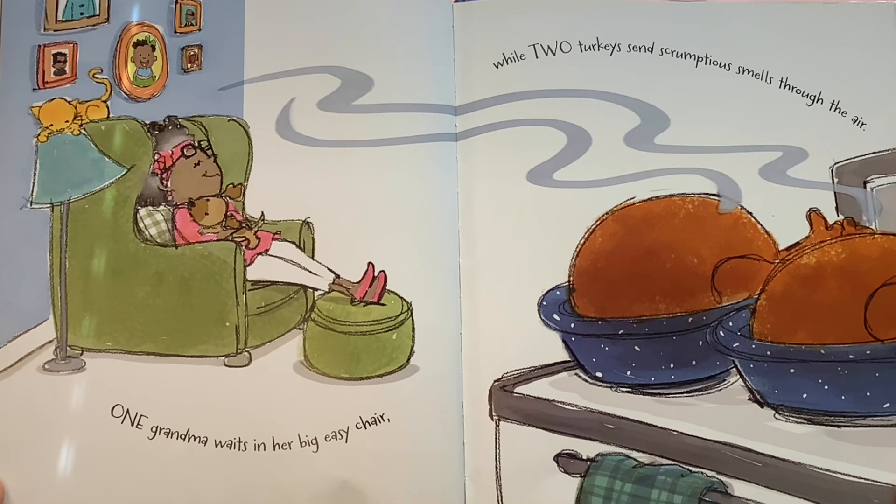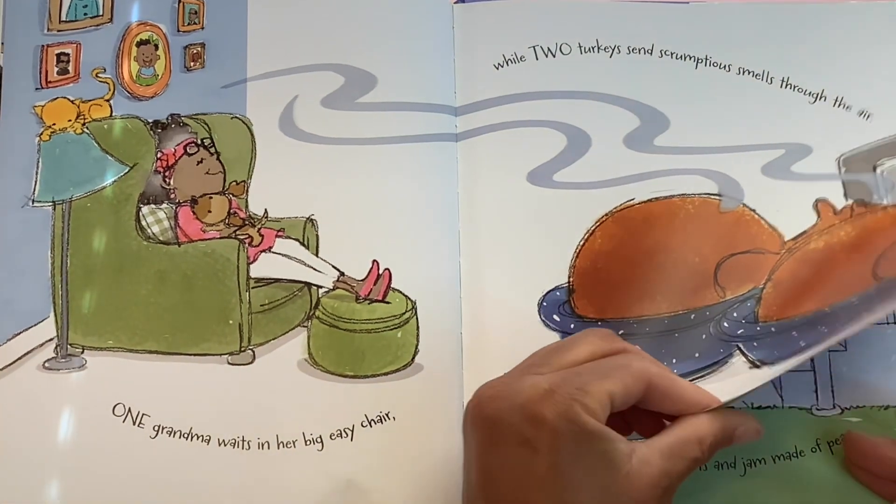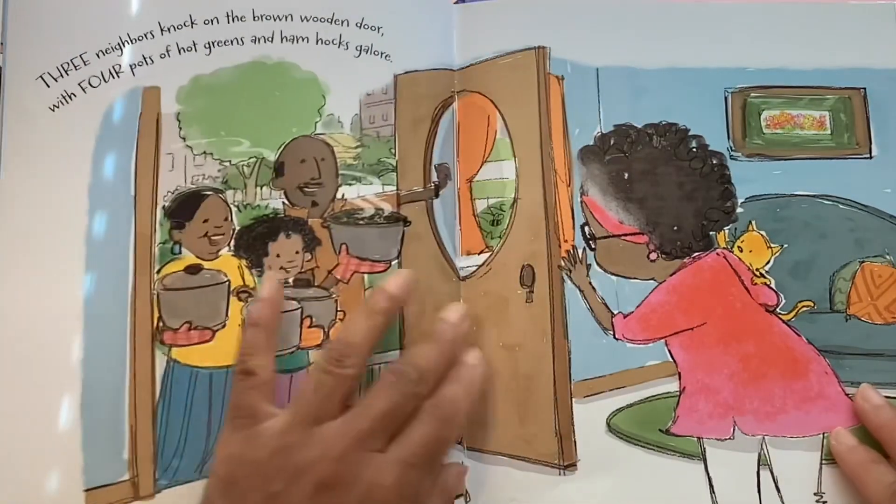One grandma waits in her big easy chair while two turkeys send scrumptious smells through the air. Mmm, that probably smells really good and reminds you of Thanksgiving time.